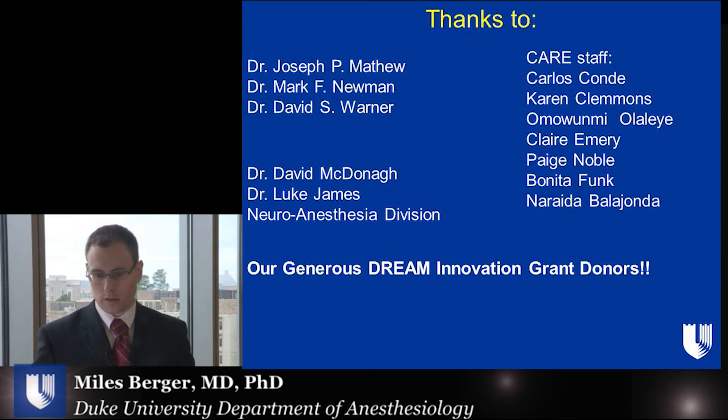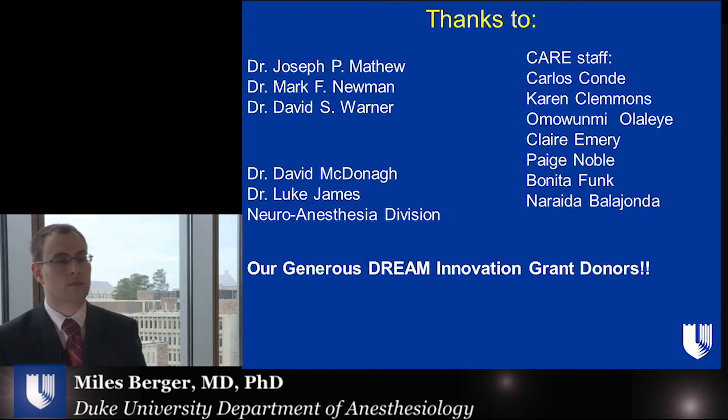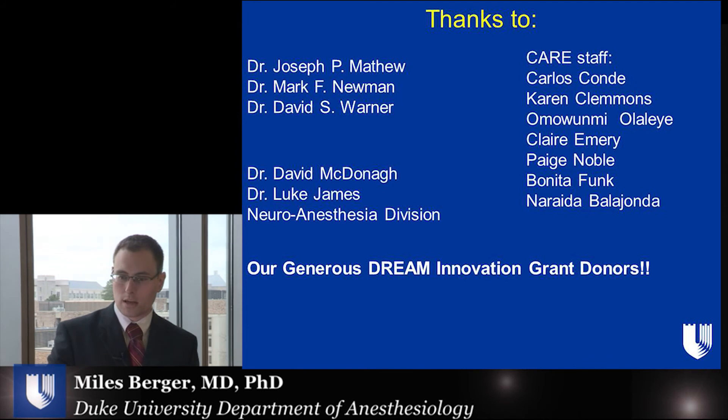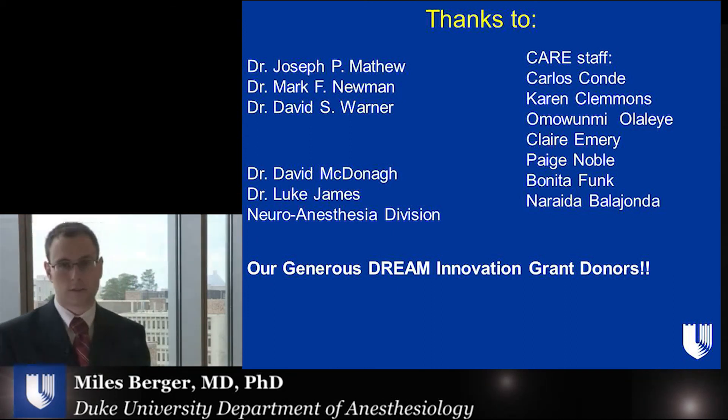I'd like to thank you for your attention. I'd also like to thank Dr. Matthew, Dr. Newman, and Dr. Warner, my mentors, the neuroanesthesia division in particular, Dr. McDonough and Dr. James, the CARE clinical anesthesia research endeavors staff, and finally, our generous DREAM Campaign donors. Thank you for your support.